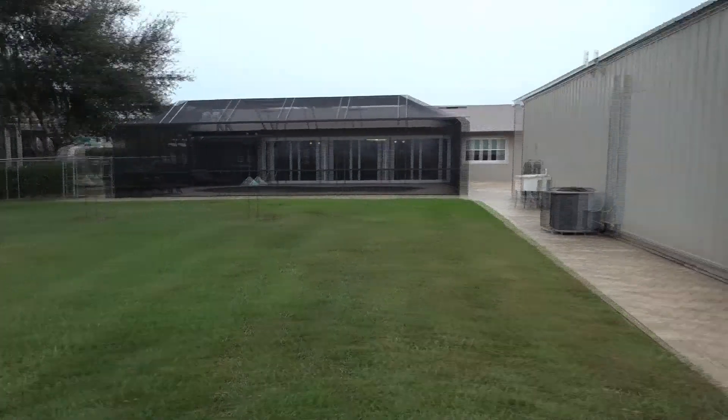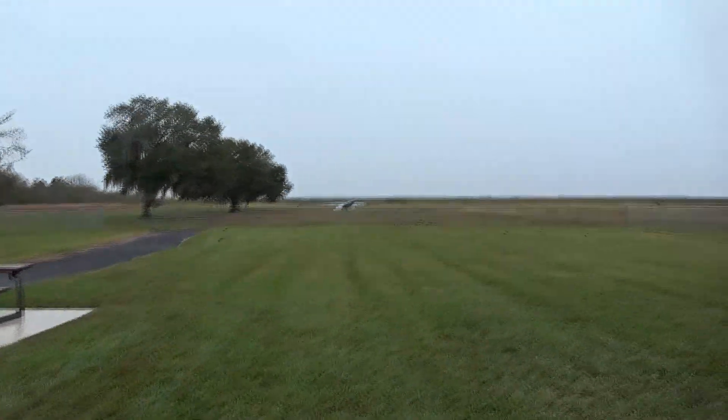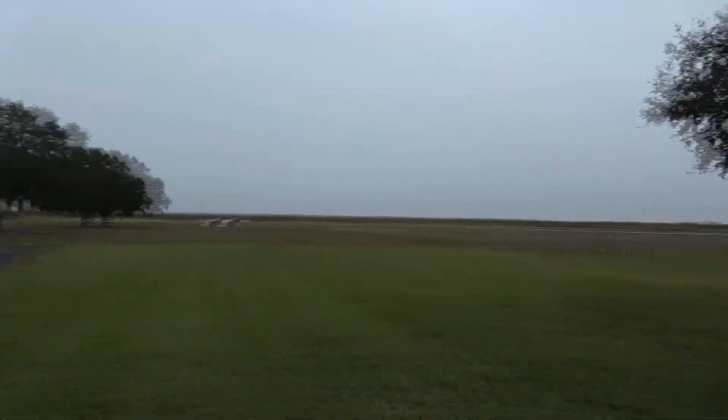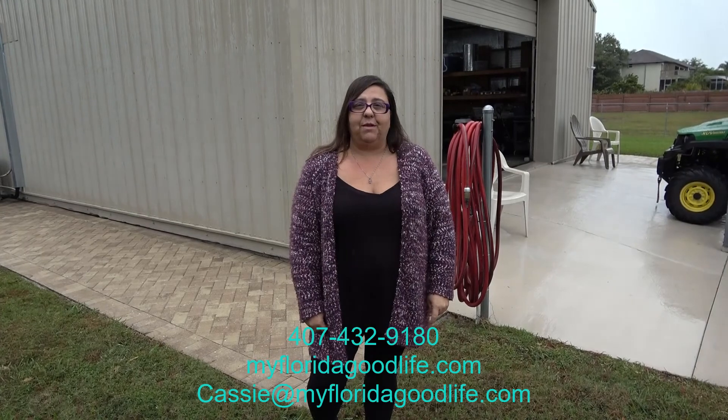This house is perfect to enjoy your Florida, Lake Toho lifestyle. Whether you like to swim at home, work on your boat, or take it out here to the beautiful Lake Toho, this house is perfect. So give me a call right away — it's not going to last long. 407-432-9180.